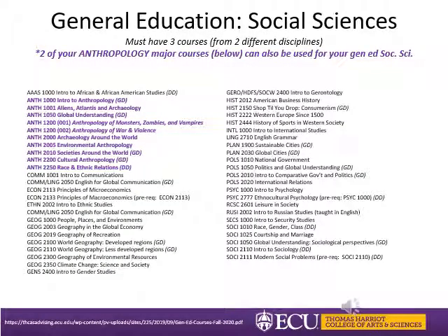You must complete at least nine hours of social sciences to graduate, and two of these must be from different disciplines or areas. There are many options, including courses in African and African-American studies, anthropology, economics, ethnic studies, gender studies, geography, history, international studies, linguistics, planning, political science, psychology, and sociology. Not every course is offered every semester, so check Banner Self-Service for availability. You'll also notice some courses have GD or DD listed beside them, meaning they also count for your global diversity or domestic diversity credit, which is also required for graduation.